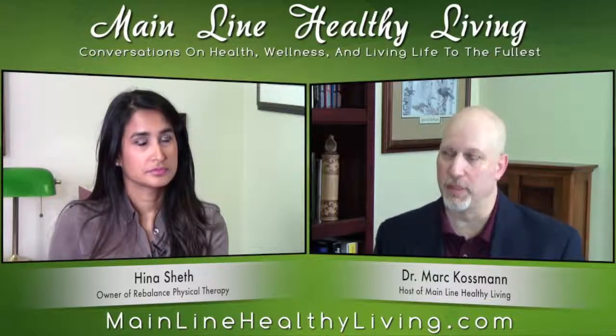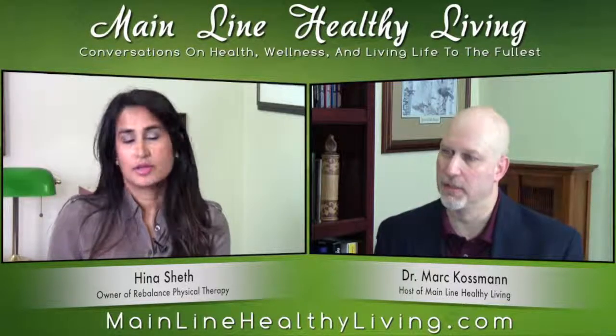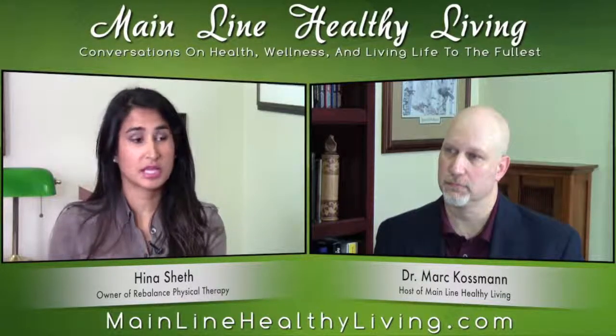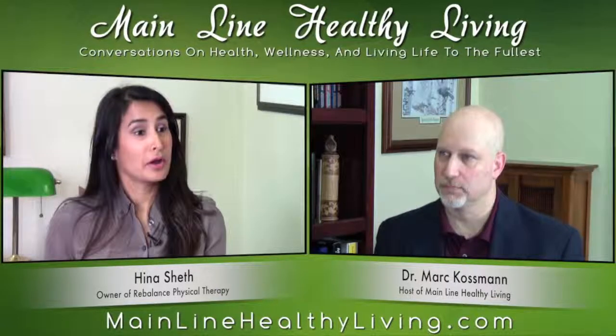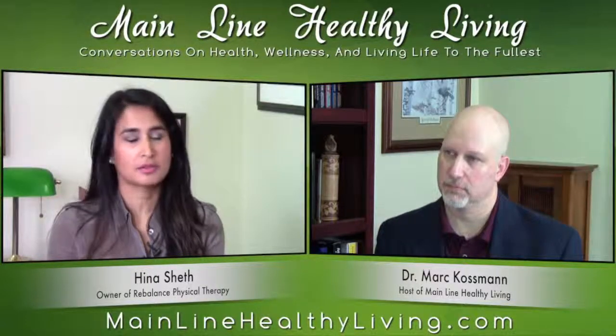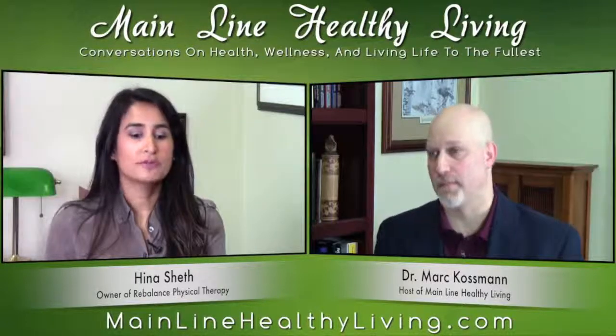Can someone go directly to someone like yourself if they're having pain and discomfort, or do they have to go through their doctor first? In the state of Pennsylvania we have direct access, so anyone experiencing any of these symptoms can come and see us. For the month of October, anyone who is a breast cancer survivor experiencing any sort of upper quadrant pain — head, neck, shoulder — can come in for a free 30-minute discovery visit.